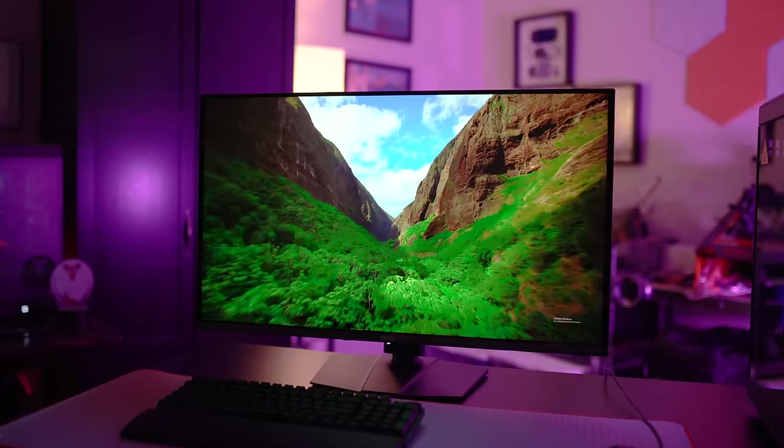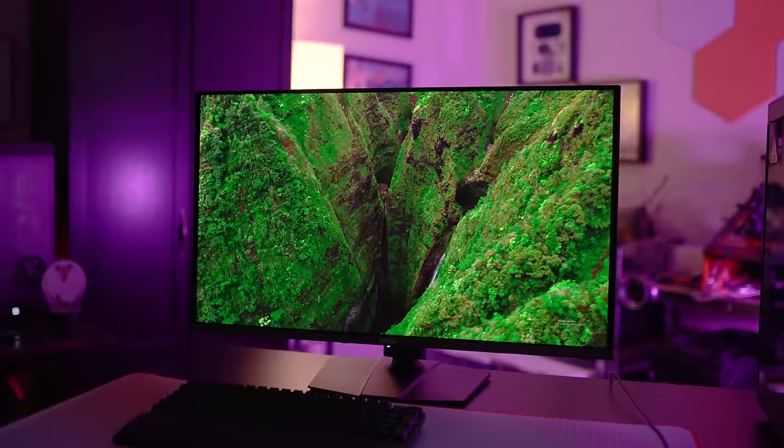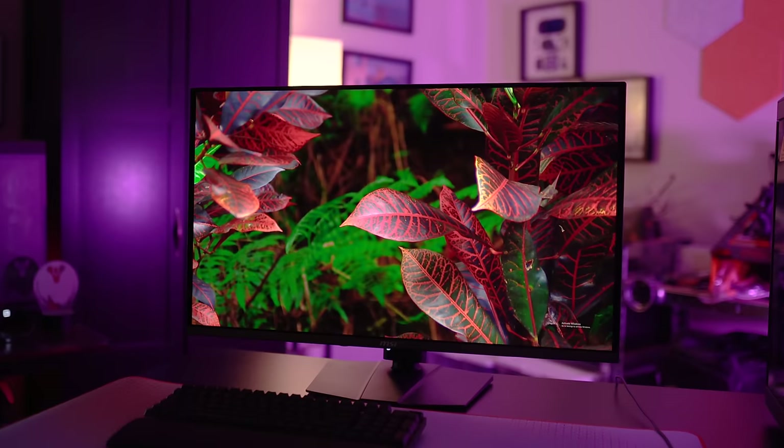MSI aggressively undercut the competition with the MPG321URX by anywhere from $250 to $350. I thought that would mean some clear compromises in other areas of display, but as I quickly learned after unboxing my review unit, that's simply not the case.